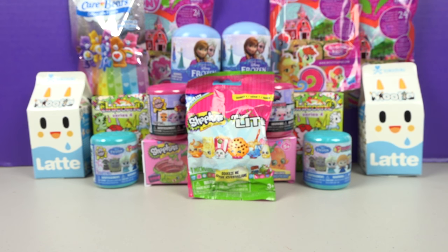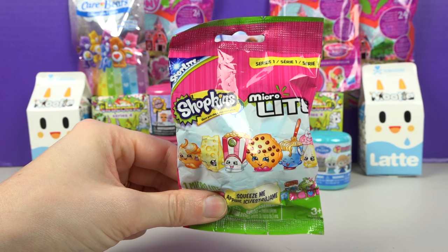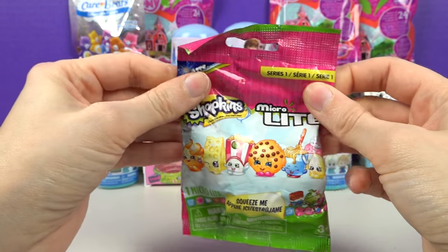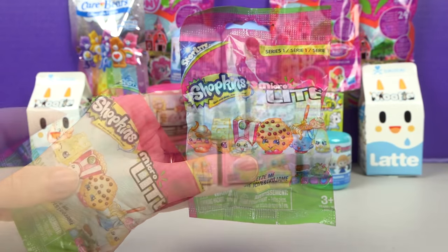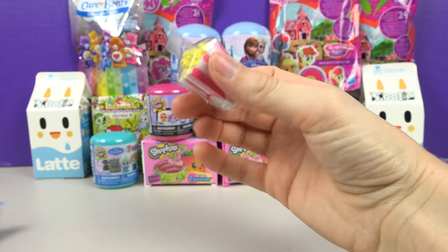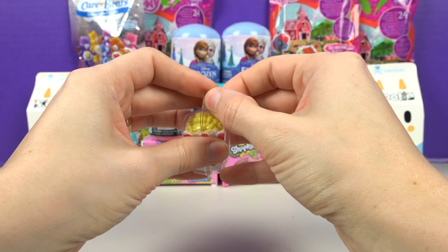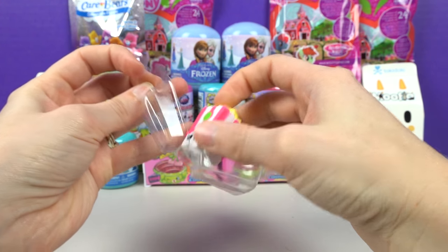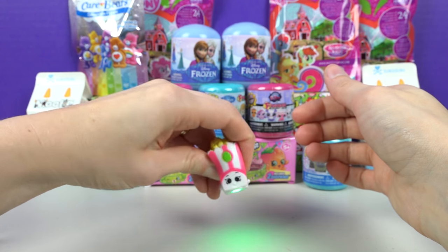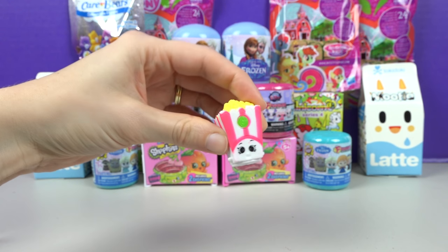Show me what you want to open first! Shopkins Microlite — it's silly gooey! It's a light! Let's open it and see! Here we go for a surprise — it's the popcorn! It's a light! Let's see what it does — it lights up! Squeeze his eyes and it makes a light! Very nice!